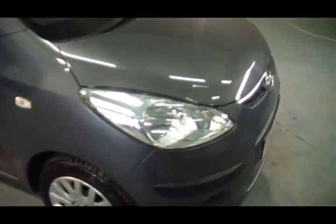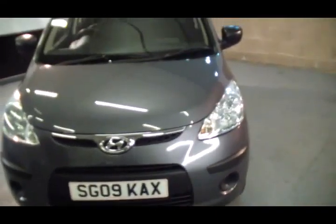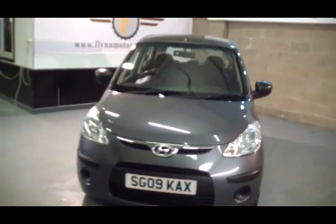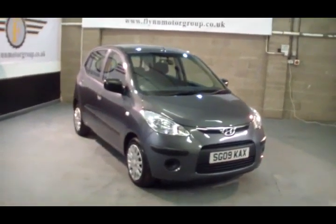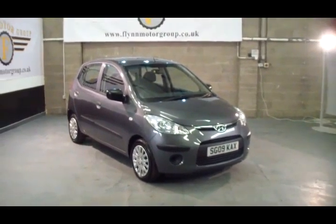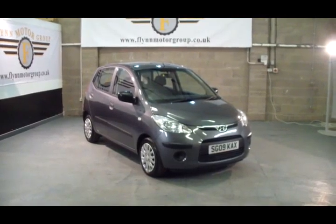This car will come with one full year's MOT, one full oil and filter service, a full REC inspection, three months REC warranty, all included in the price. To test drive this vehicle please give us a call on 0131 442 3757.